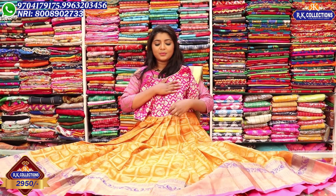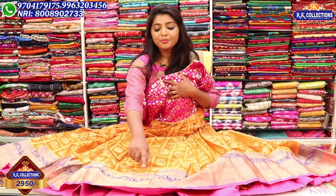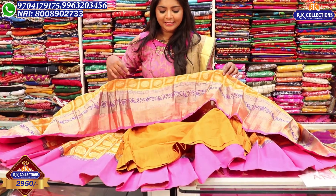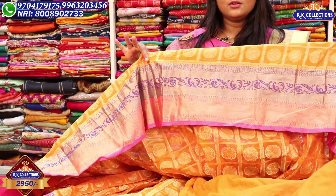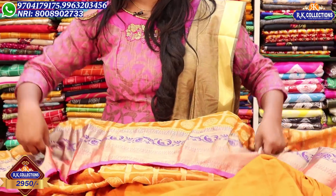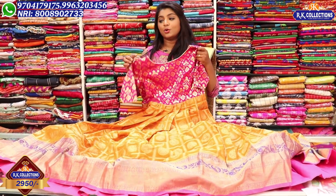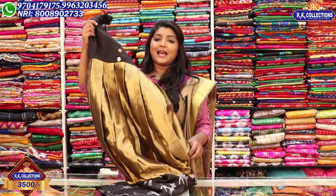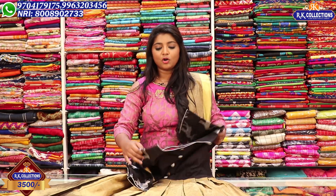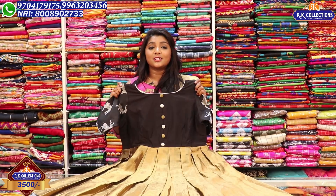We also have an orange color combination. We also have a check design and a pickox. We also have a purple color combination border and a pink color combination border. We have a very good dress — our dress is so wonderful, and the price is Rs. 2,950. We have Rs. 3,500 dress available in the RK Brothers.